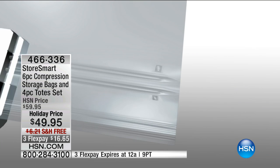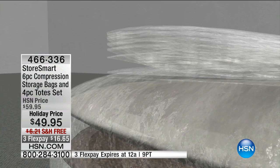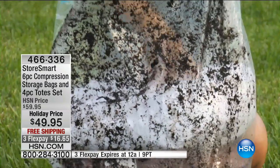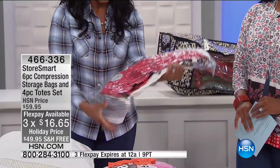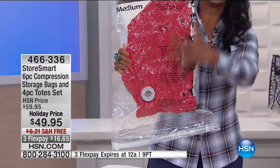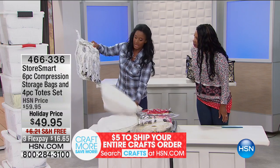With StoreSmart you don't have to worry about moisture, mold, dirt, or bugs — that's all sealed out. Everything inside stays protected with seven layers of protection, two of which are nylon. The nylon is really your moisture barrier. Even if moisture gets on there — and living in South Florida doing hurricane prep — you want your items protected. For the cost of this investment, if you preserve just one cashmere sweater, you've made your money back.